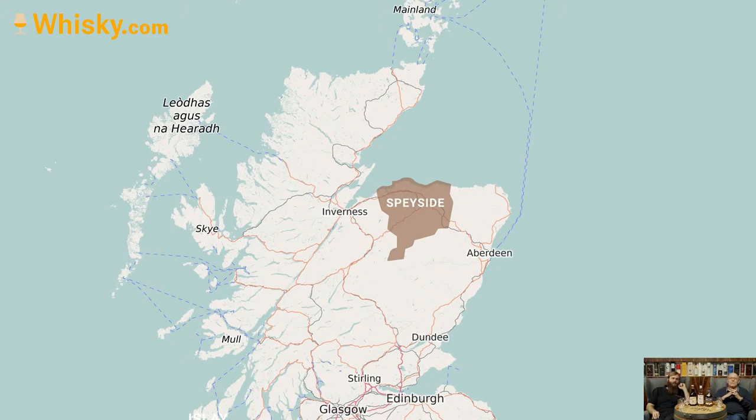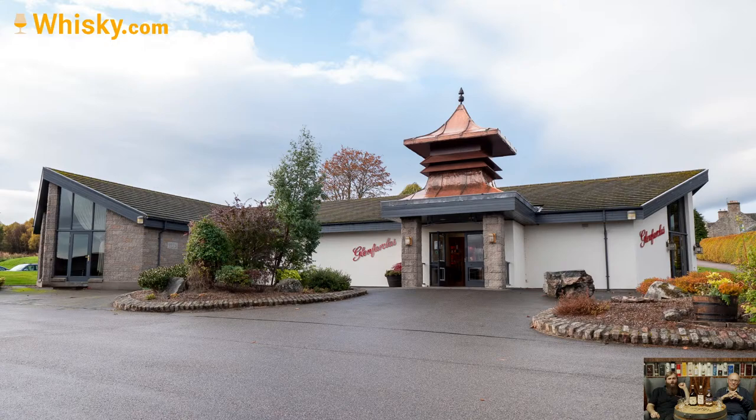Currently there are more than 60 distilleries within Speyside. The River Spey itself is a very long river — 173 kilometers in length, which is a little more than 100 miles, around 108 or 109 miles.